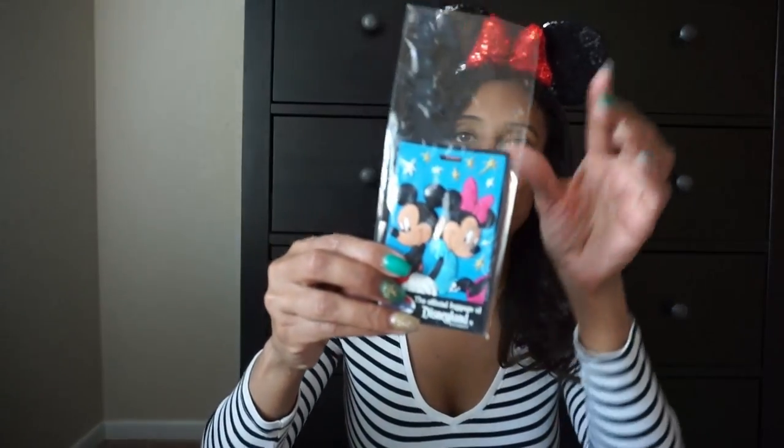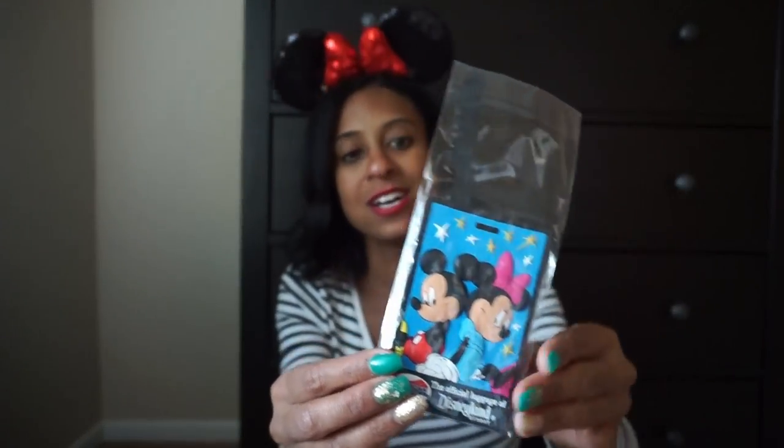I was digging through our birthday box and found a few of these left over from a Disney trip we took a while back — I'm going to put this on her luggage. And that's pretty much it! Of course I'm also packing pajamas, her sound machine, underwear, and all of those things, but these are the main Disney items I'm bringing for our vacation.